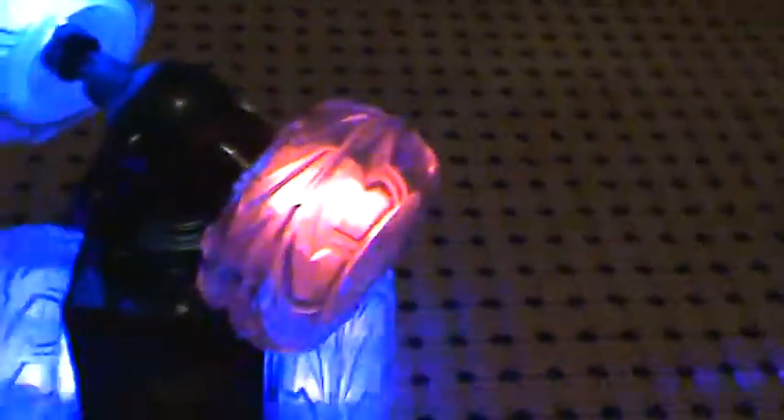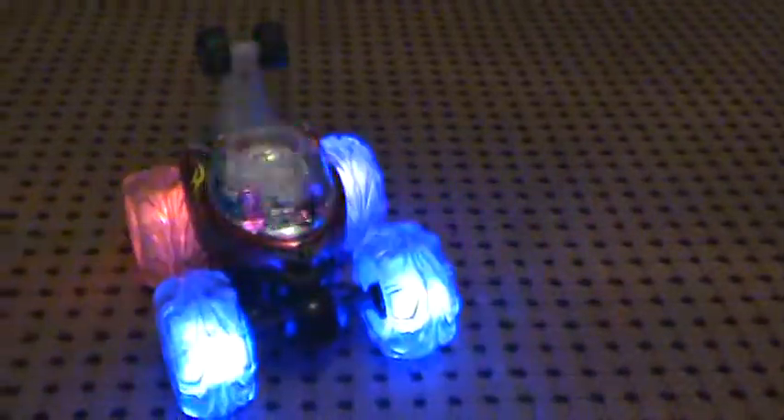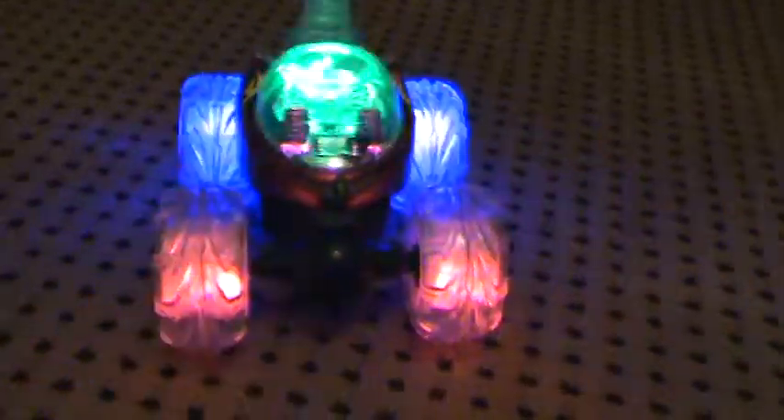Oh, there's wheelies! It can do other things too. So please post comments. This is my crazy car — Hot 3 toy. Thank you, bye!